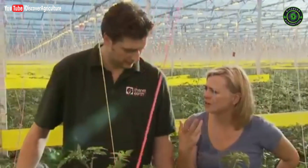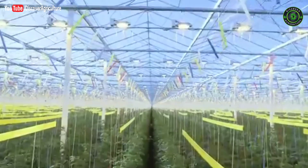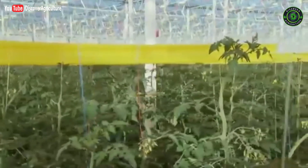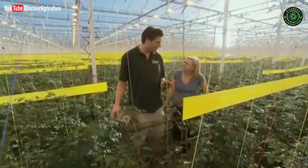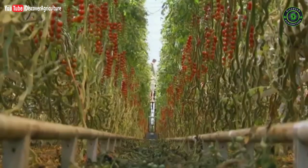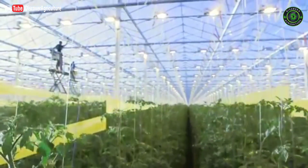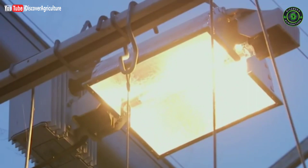So how are you managing to grow tomatoes in the middle of the UK in the middle of winter? The secret is this formula one greenhouse — we have all the ingredients that you need for perfect plant growing. During the winter months, daylight just isn't enough, so these huge lights illuminate and heat the greenhouse 16 hours a day.